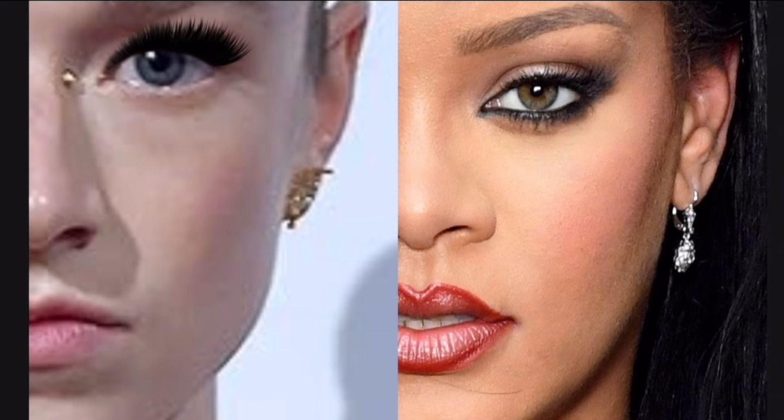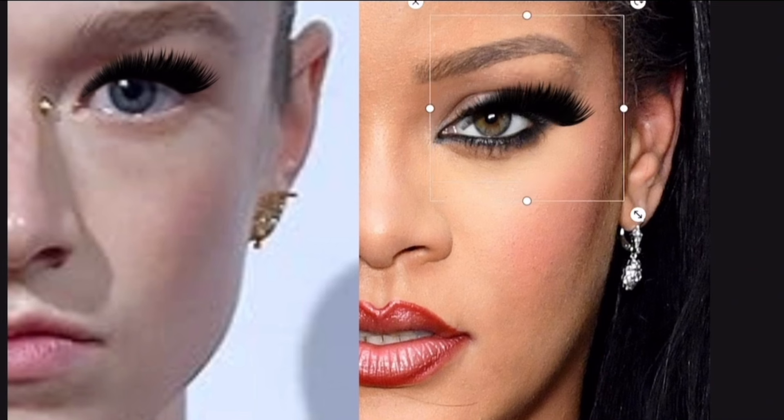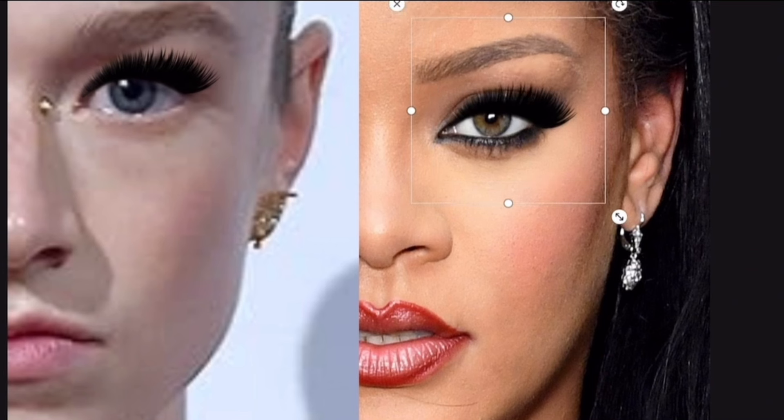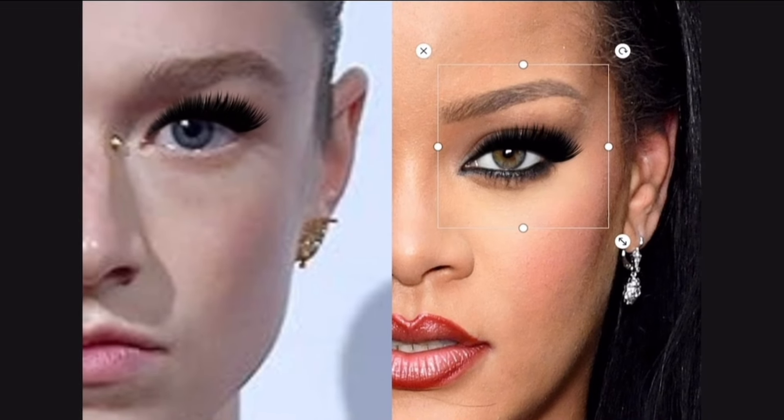Now let's look at Rihanna. If I bring the exact same lash set I used on Hunter onto Rihanna, it looks so much more natural and like it is fully suited for her. For Rihanna, given the fact that she has a darker complexion and darker features all around, drama suits her. So if Rihanna were to ask me for natural-looking lash extensions, I would still opt for black-colored extensions and likely higher diameters and/or dimensions.